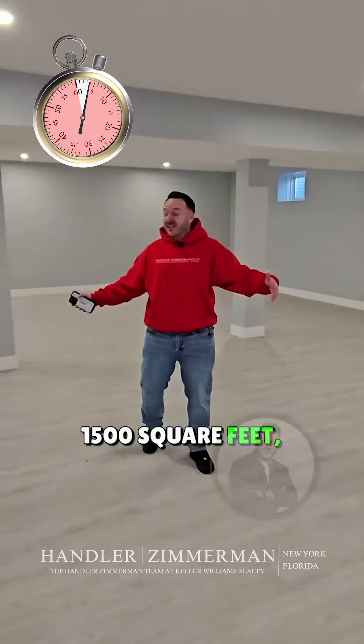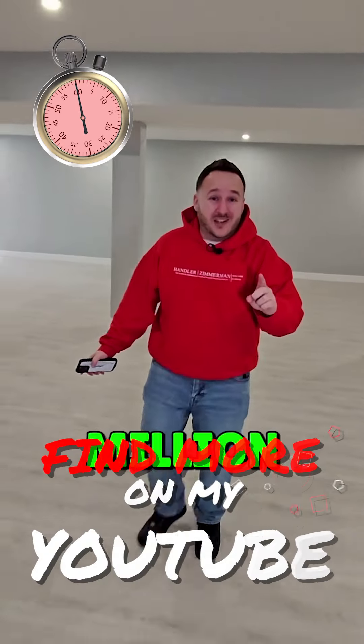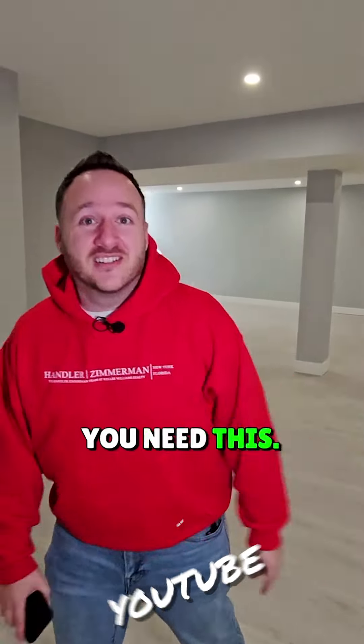Into the basement — 1,500 square feet. Another bathroom. Endless space for activities. If you have $1.7 million and you're looking in America, you need this.